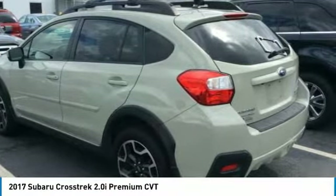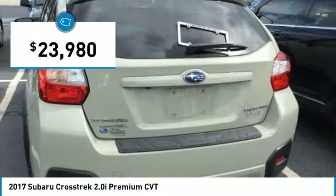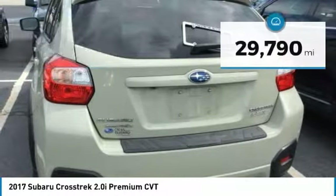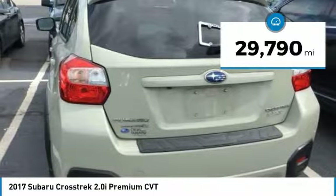And since it's a Subaru, you know the Crosstrek is built to last and is priced below $25,000. This vehicle has less than 30,000 miles. Here are some of this vehicle's great options.